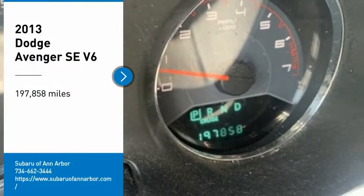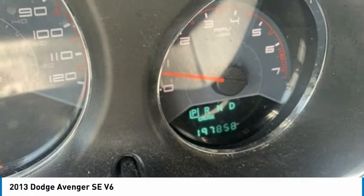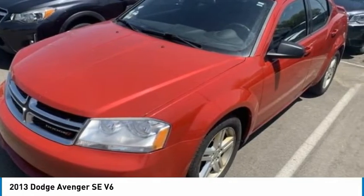You are going to love the 2013 Avenger. The Avenger combines strength with fuel efficiency to ensure that its sporty looks do not deceive.